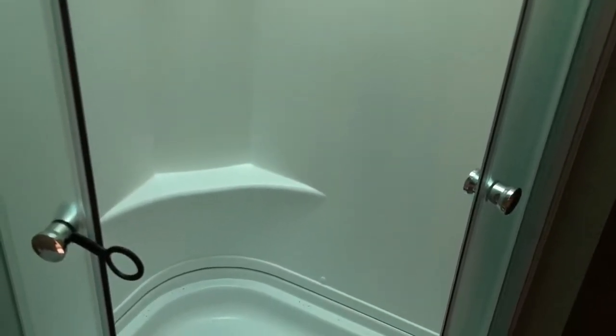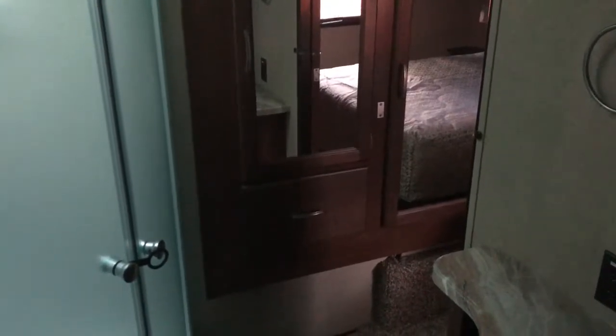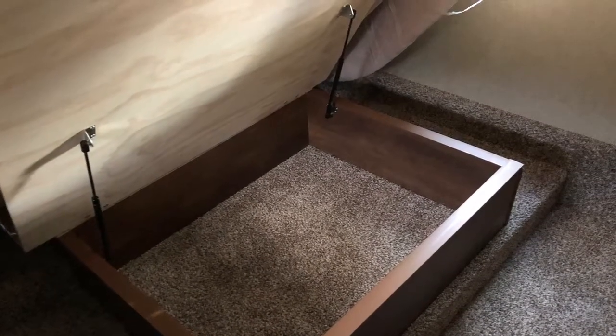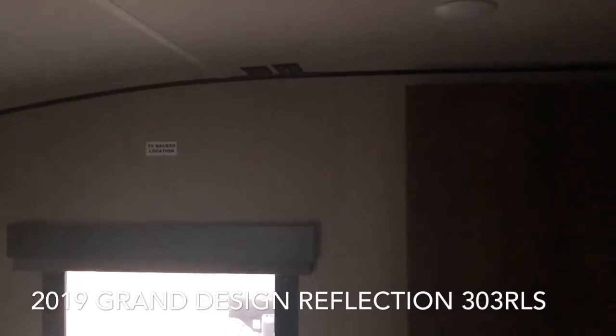As you enter up the side hallway, the bathroom does have a glass enclosed shower with an overhead skylight. Good amount of storage on the slide out — part in the bathroom and the other part in the bedroom area — with drawers and wardrobe space. Queen walk-around bed with storage underneath, with shocks to hold it up for you. Your second air conditioner is ducted, and you're prepped for another TV in the bedroom.